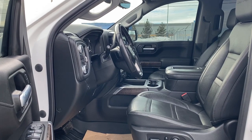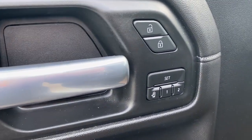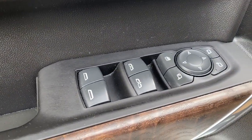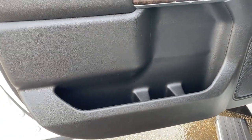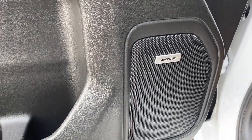We're going to start by taking a look inside the front of the Denali. The driver's door has power door locks, a programmable memory seat for up to two drivers, power windows, power folding side mirrors, the child lock button, door storage with a cup holder, and you'll notice this Denali comes with a premium Bose sound system.